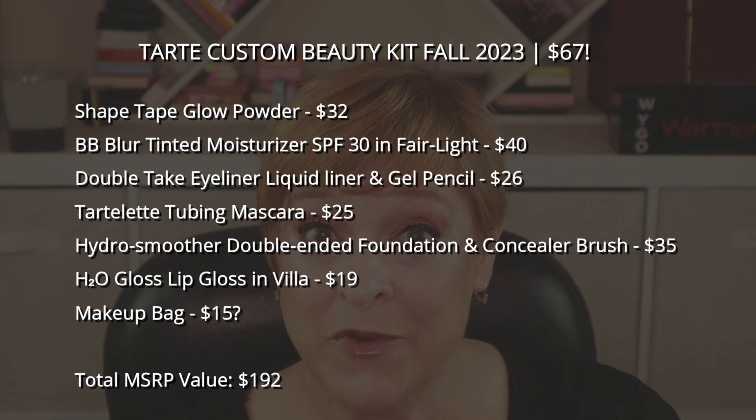Tarte is a mid-tier brand, usually double or two-and-a-half times the price of drugstore brands like Maybelline. Maybelline products came to $76, and I got six products plus a makeup bag for $67. You just can't beat it, particularly if you want to try Tarte and haven't done so yet — six products averaging $10 each, with the bag at $7.